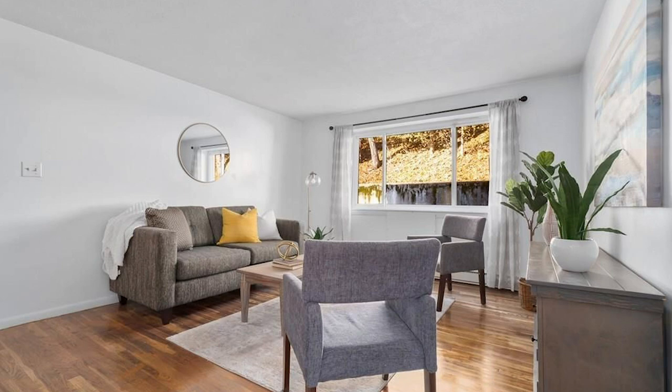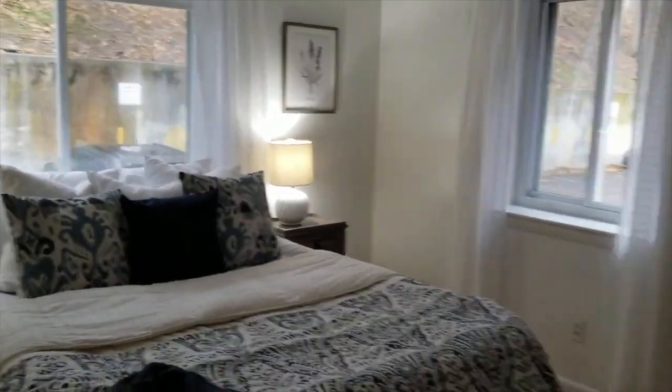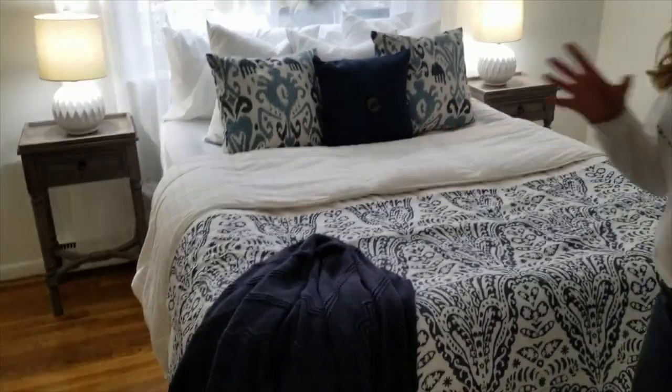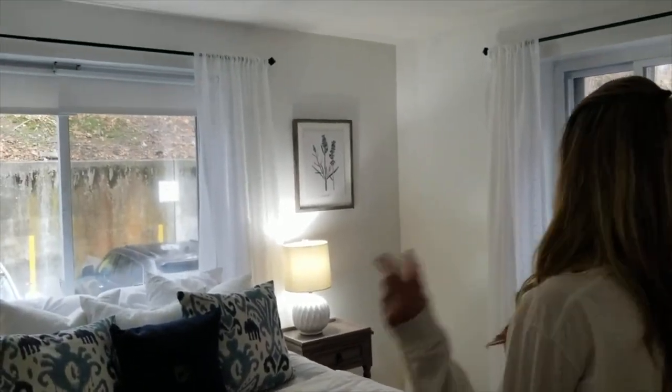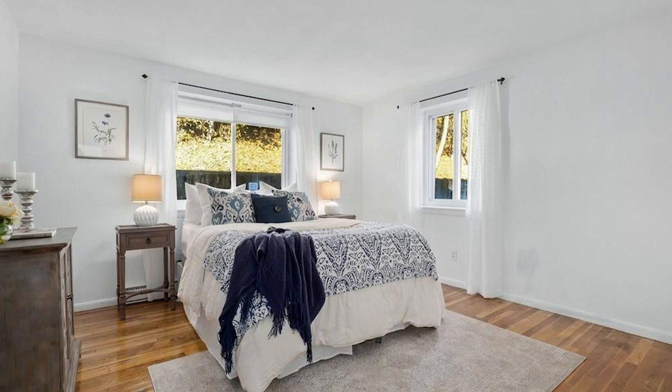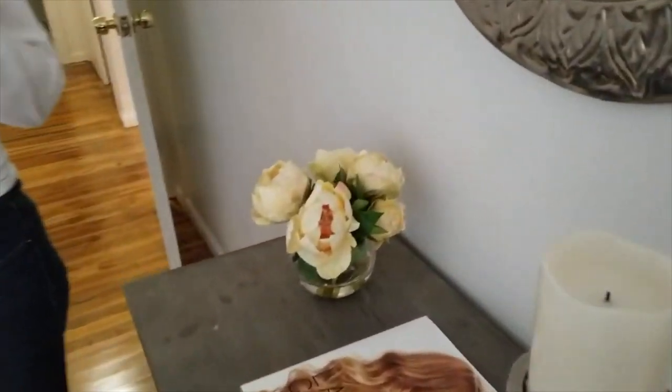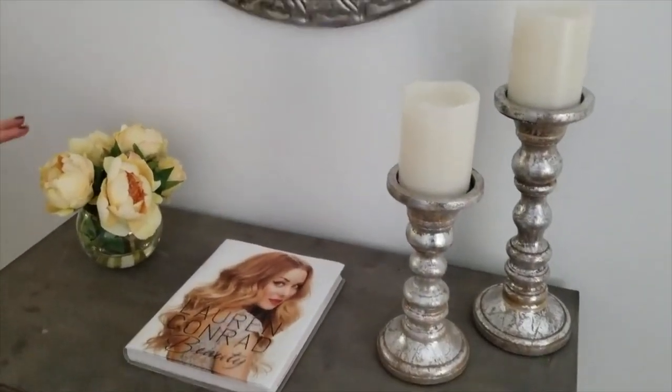We went with more of a modern flair here and wanted to keep the colors relatively neutral — pops of color here and there but nothing too crazy. This is the master bedroom and I tried to depict a nice, comfortable setting. As you can see, the bed looks nice and plush — you just want to jump into it. I kept it relatively neutral and carried the blue throughout the room, added a nice little carpet, and kept it welcoming. There are curtains for privacy, and I kept a touch of femininity in the room.